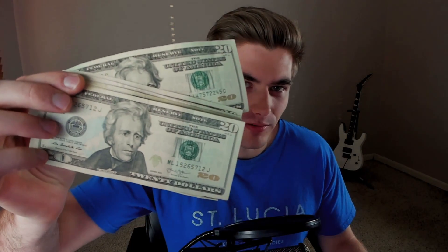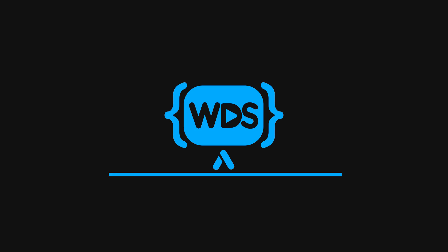Wouldn't it be nice if you could take one dollar and turn it into so much more? Welcome back to Web Dev Simplified. My name is Kyle, and my job is to simplify the web for you so you can start building your dream project sooner. If that sounds interesting, make sure you subscribe to the channel for more videos just like this.